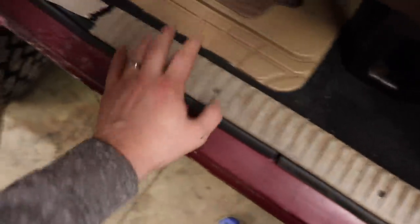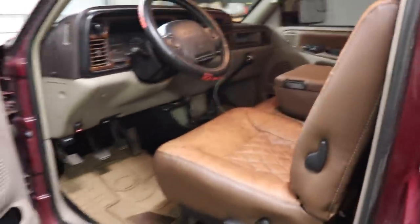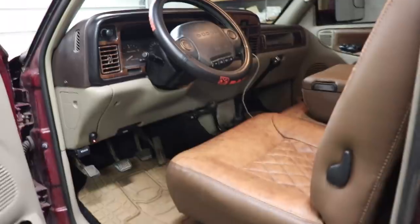I'm still trying to get a hold of some new door sills slash scuff plates for this truck, because as you can see, in the process of taking them out to redo the entire carpet and all that, it's like — oh, it's a super nice good-looking truck, and then you see that, and it just drives me crazy. So trying to get my hands on some of those still.